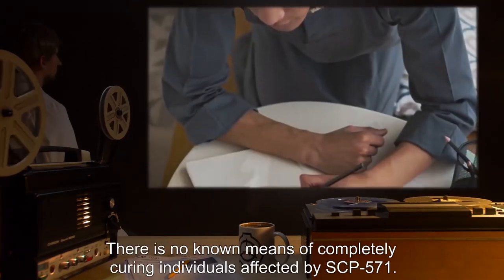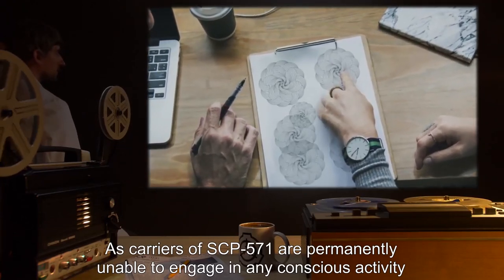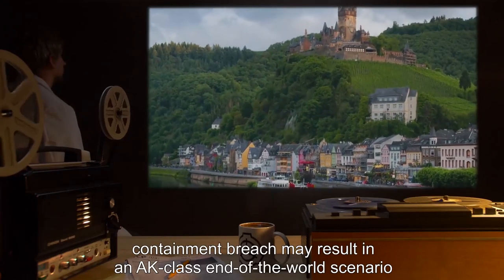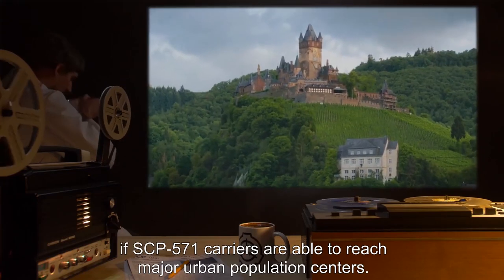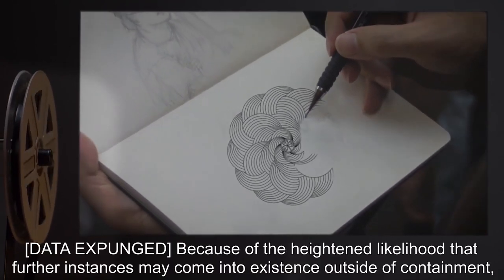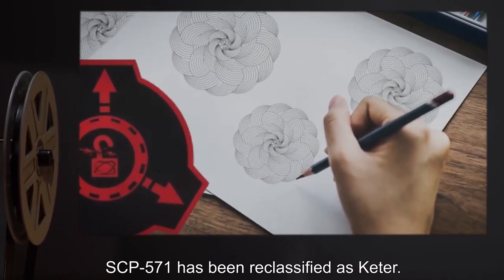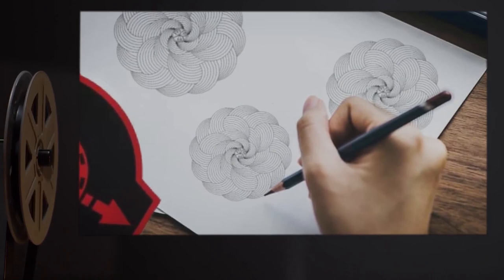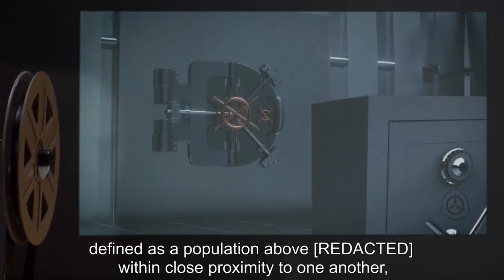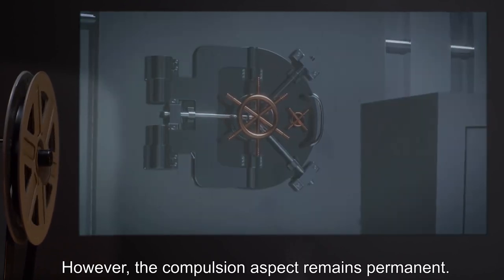There is no known means of completely curing individuals affected by SCP-571. As carriers are permanently unable to engage in any conscious activity unrelated to enticing another person to view SCP-571, a containment breach may result in an AK-class end-of-the-world scenario if carriers are able to reach major urban population centers. Addendum: Due to the heightened likelihood that further instances may come into existence outside of containment, SCP-571 has been reclassified as Keter. Additionally, in the event of an SCP-571 critical mass carrier population, the psychological deterioration effect can be staved off indefinitely, though the compulsion aspect remains permanent.